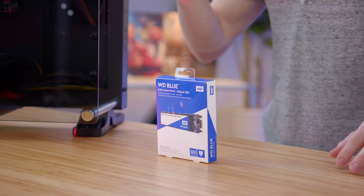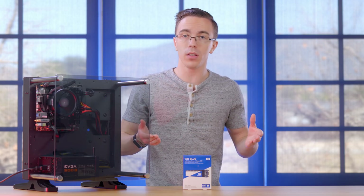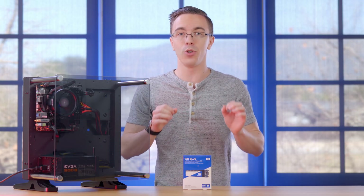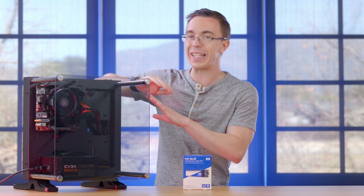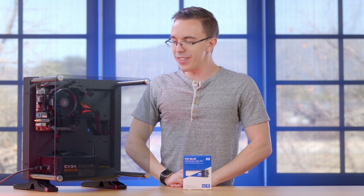Storage is being handled by a 500 gigabyte WD Blue SSD. I've used these in a few previous builds, and I like the price-to-reliability ratio. One of the nice things about this is that it is available in an M.2 form factor, which — especially for a clean build like this — means that we can actually stick it on the back of the motherboard to make the cabling even nicer, even though the power supply, as you guys will see, leaves a little bit to be desired.